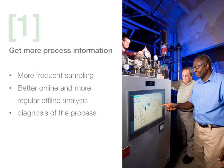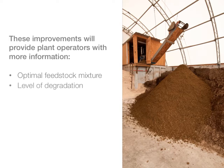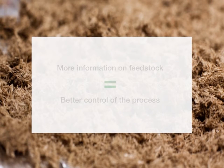These improvements will provide plant operators with more information on the optimal feedstock mixture to feed in, level of degradation, status of the biological process, utilization of process units, and much more. In particular, the variability of feedstock is often a major challenge for AD plants. If more information is available on feedstock quality and how it will affect the process, AD plants can better control the process and avoid problems.